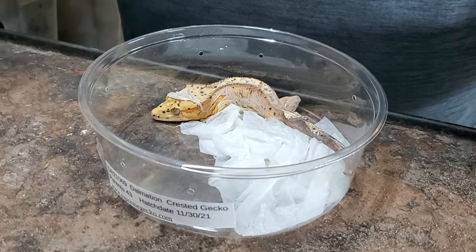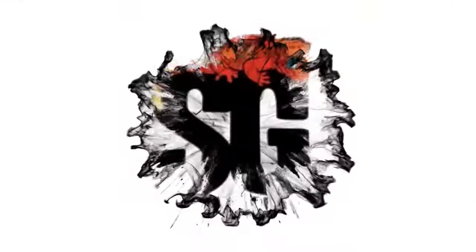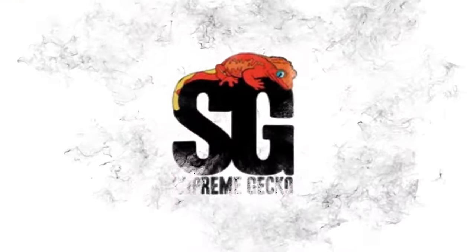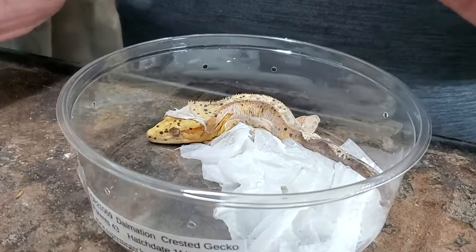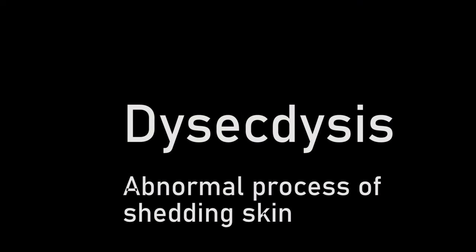While this discussion will focus on crested geckos, many of these points apply to many other reptiles. Let's take a moment to talk about what shedding is. Dysecdysis in reptiles is a process of shedding their old skin.